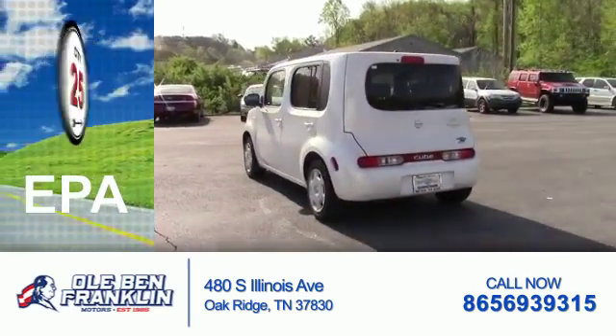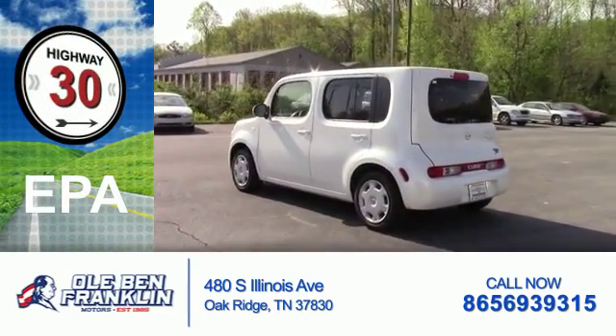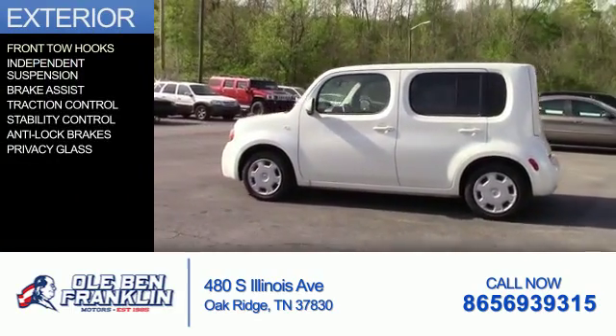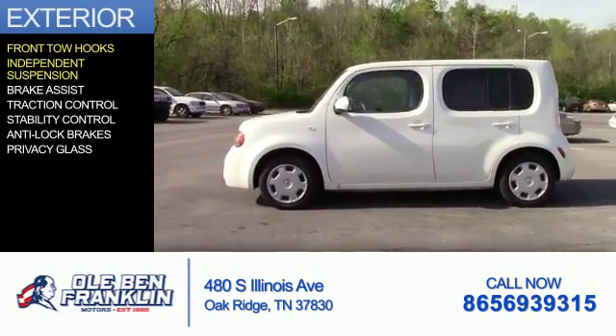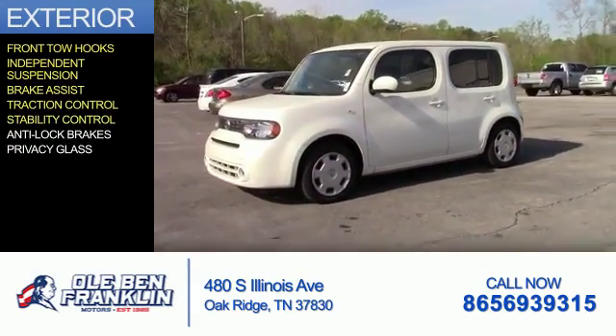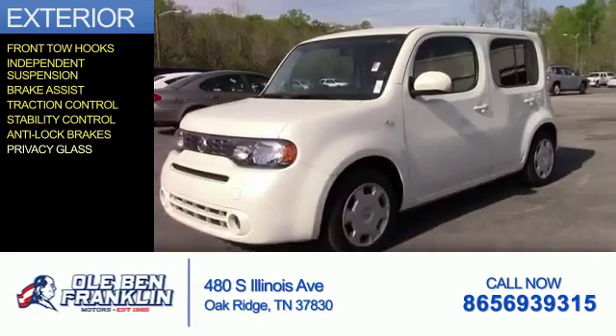Great fuel efficiency saves you money by requiring fewer trips to the gas station. The features include front tow hooks, independent suspension, brake assist, traction control, stability control, anti-lock brakes, and privacy glass.